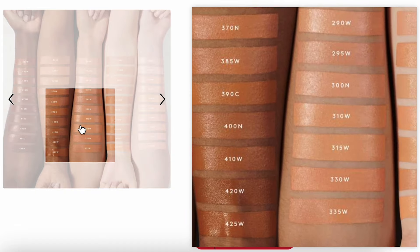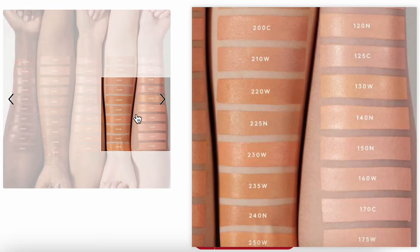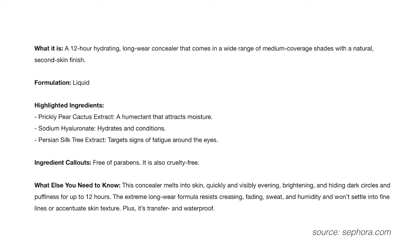And of course it's Fenty, so there's a wide range of shades to choose from. It's apparently supposed to be a 12-hour hydrating, long-wear, skin-like natural finish concealer, and it's also supposed to be transfer and waterproof. These brands really like to talk themselves up, because Fenty has claimed the same things for some of their complexion products and they don't end up being transfer or waterproof, so I don't really know if I trust this one.